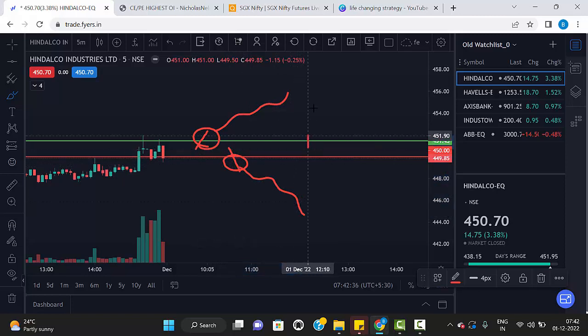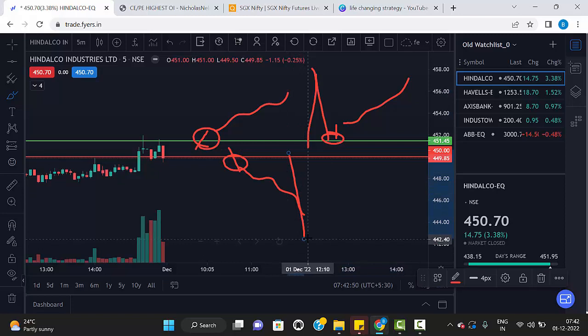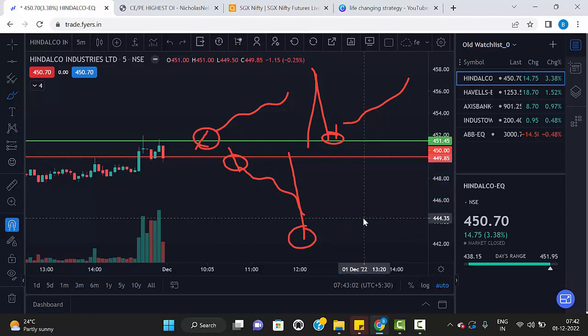If the opening candle is too large, then wait for the retracement. Once it touches the green line and a green candle is formed, then only take buy. Same way, if the first candle breaks the red line and it was a huge one, don't enter at the closing price — wait for the retracement. Once it touches the red line and shows a red candle, then only go for sell. That is our strategy.